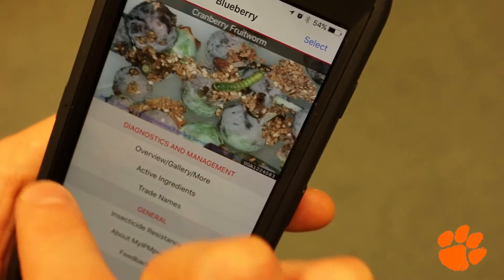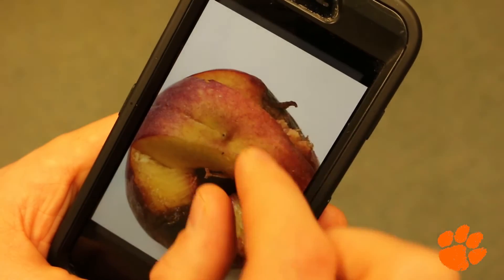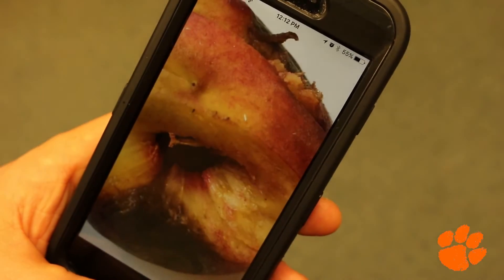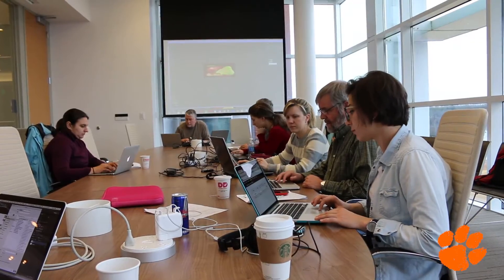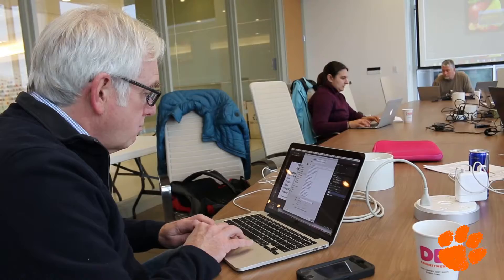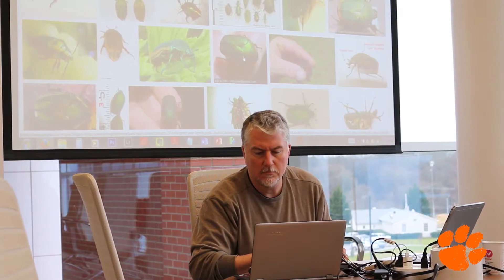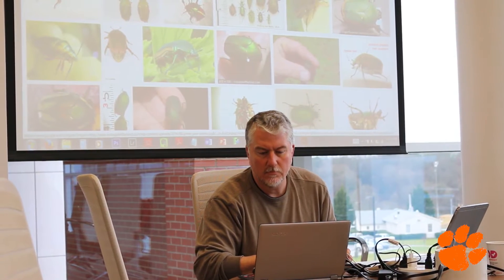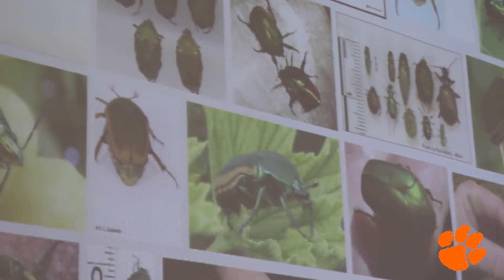Initially tailored for peach and strawberry growers in the southeast, the My IPM app now has information relevant to growers throughout the east coast and beyond. Schnabel has collaborated with scientists from Cornell University, the University of Massachusetts, Penn State University, North Carolina State University, and the University of Georgia to expand the app to add information relevant to apples, pears, cherries, cranberries, and blueberries.